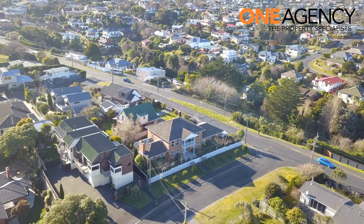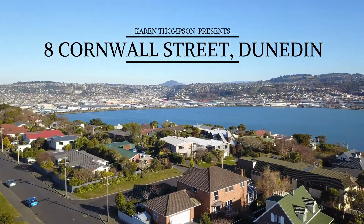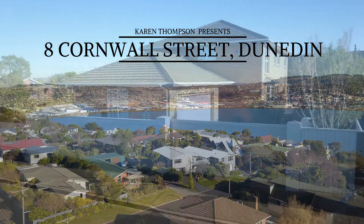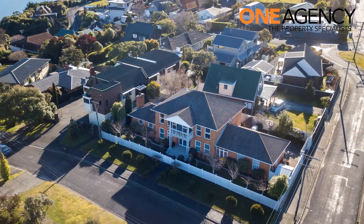Welcome. I'm Karen Thompson and I have the pleasure of marketing this elite show-stopping residence. 8 Cornwall Street is a benchmark for excellence and is situated in the highly sought-after location of Vauxhall.